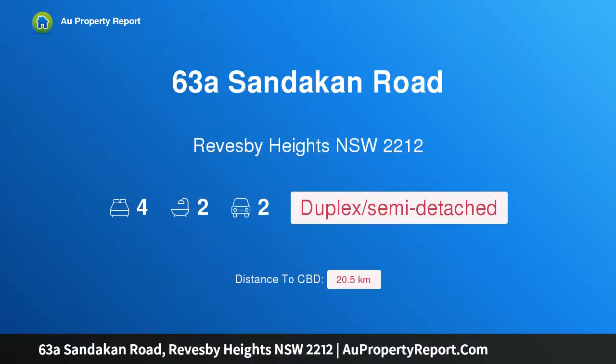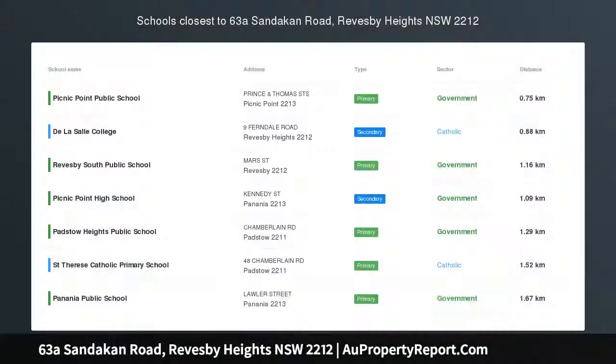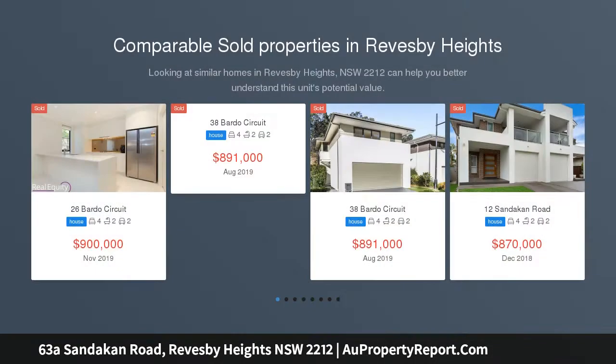Hi, I am glad to introduce property 63 Sandican Road, Revesby Heights, New South Wales 2212. Spacious and modern double brick family duplex. Please call for a private inspection, or unless sold prior, Saturday the 11th of April online at auction — time to be confirmed.